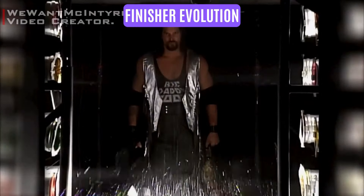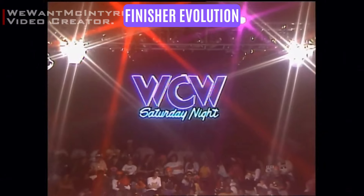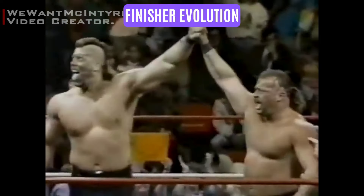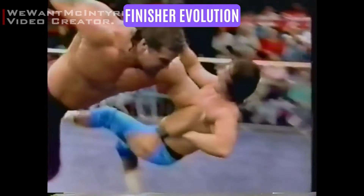Kevin Nash wrestled his first matches in the 90s. He debuted in WCW as the Orange Mohawk Steel, one half of the tag team known as the Metal Blasters. From 1990 to 1991, his finishing move was the Flying Shoulder Block.